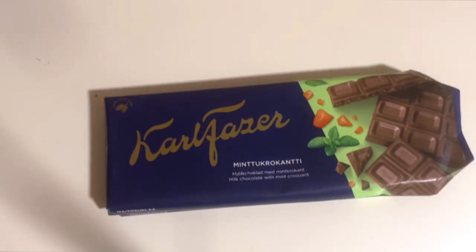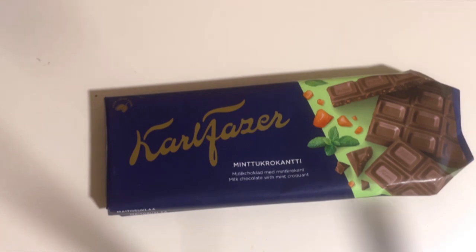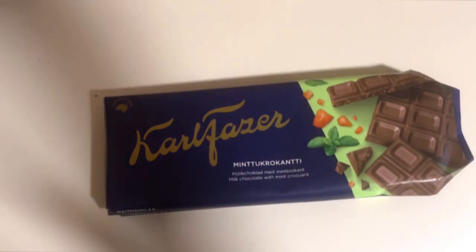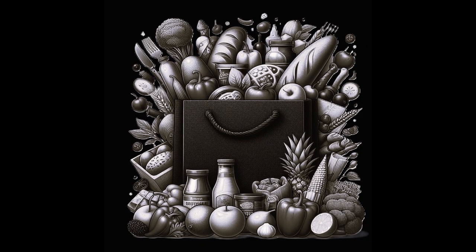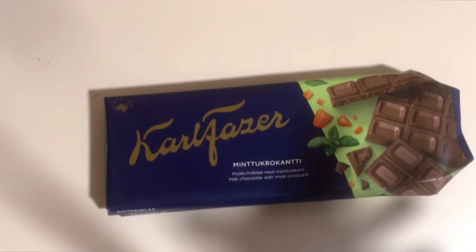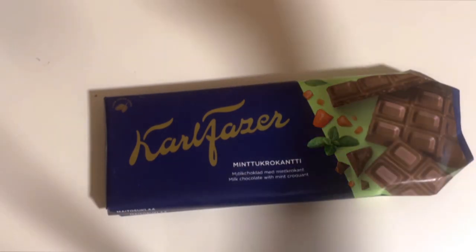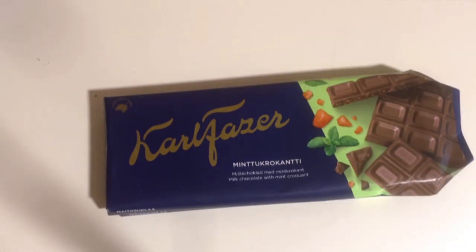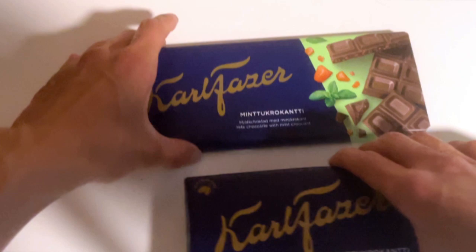Today we're going to check out some new chocolate — a milk chocolate with some mint croquant. This is part of a new novelty bag from Fudger, exactly this autumn, and it includes a couple of new other products which we are going to check out on this channel. But today we have this mint croquant here.